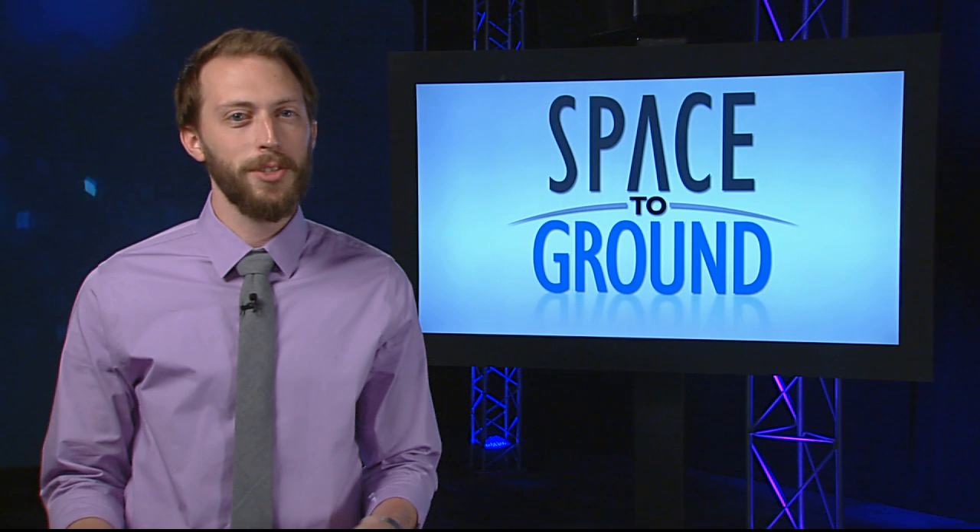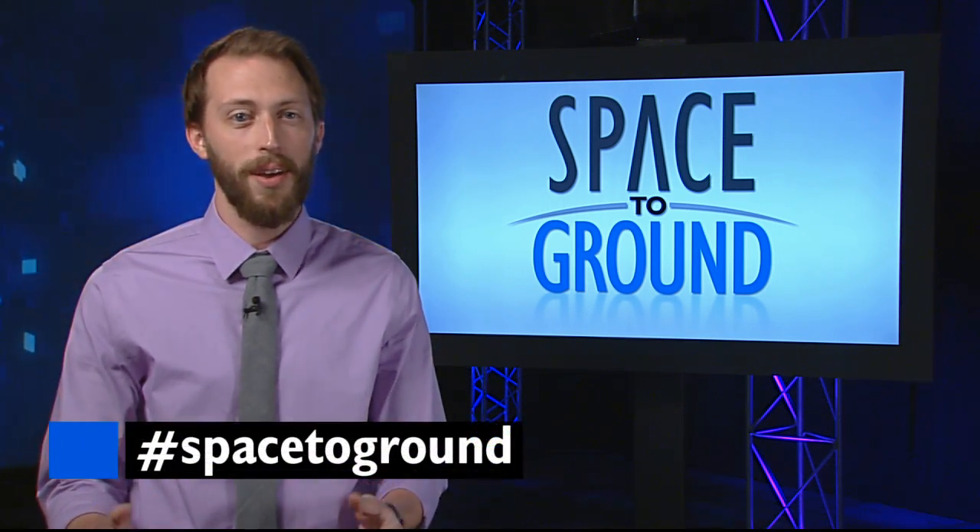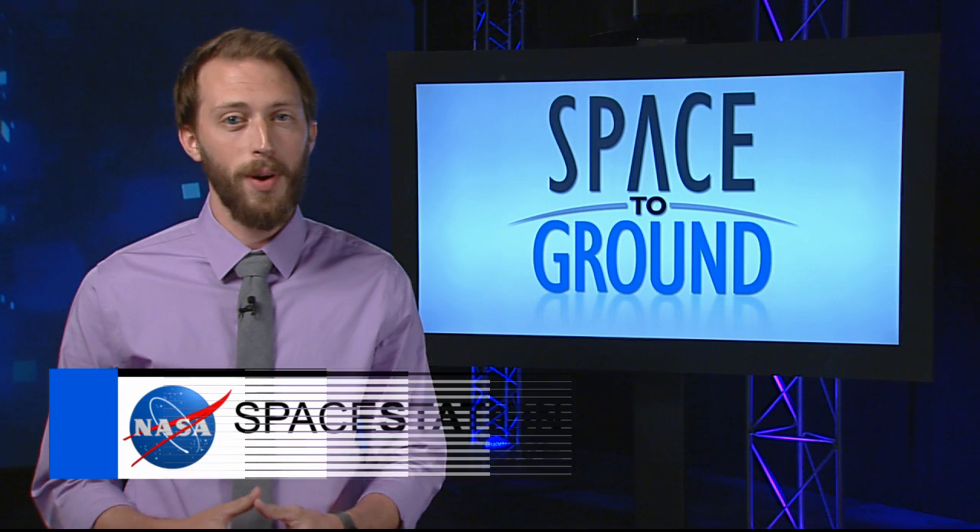Make sure to keep sending us your questions and comments using the hashtag SpaceToGround. And for more station news, be sure to watch Space Station Live every weekday at 11 a.m. Eastern on NASA TV. We'll see you next week.